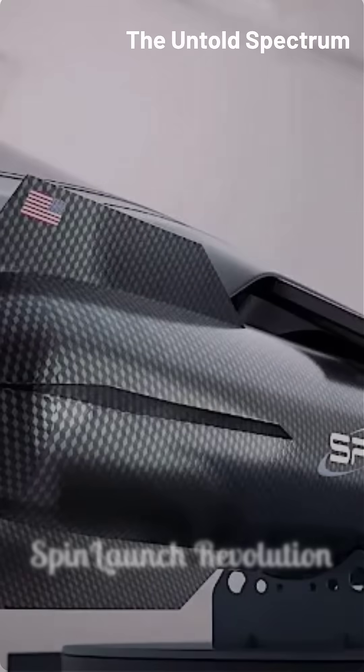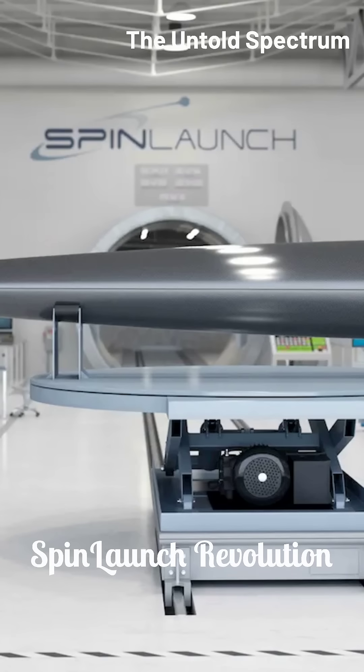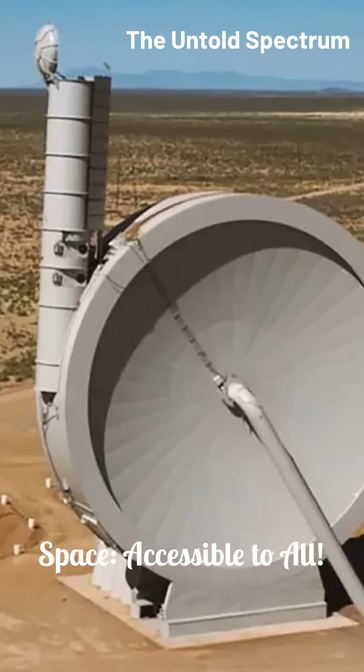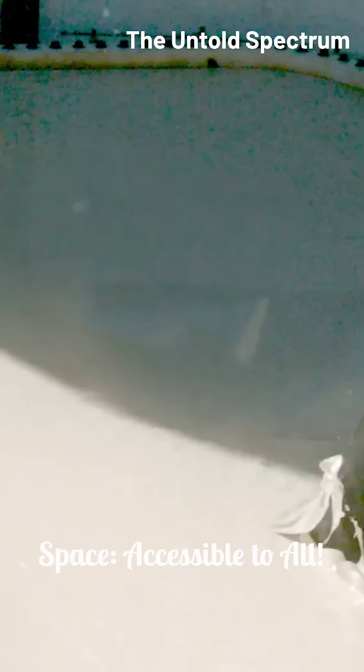Spin Launch aims to revolutionize access to space. This technology could significantly lower the cost of launching small satellites and other payloads. It opens up exciting possibilities for space exploration, research, and commercial ventures. Imagine a future where space is truly accessible to all.